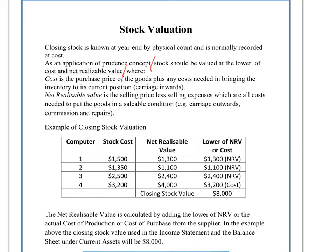It's actually very straightforward. The net realizable value is how much you could sell it for, minus any expenses you had to pay to market the product and encourage customers to come and buy it. The stock cost is the actual cost of manufacture.